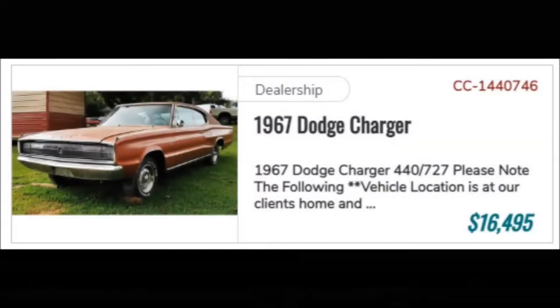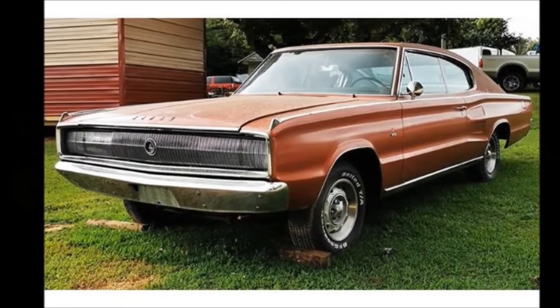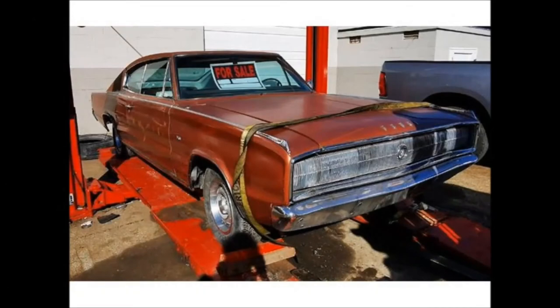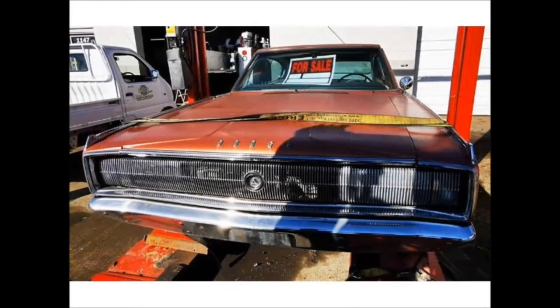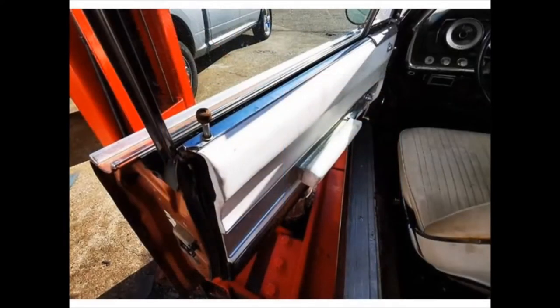Number 5: For sale — 1967 Dodge Charger 440-727, priced at $16,495. Exterior color: red. Transmission: automatic. Odometer: 50,000 miles. Stock number 278647, VIN AMS22836. Sold by Classic Car Deals, located at 6576 East 34 Road, Cadillac, Michigan 49601. Talk to one of our reps at 231-468-2809, extension 1.